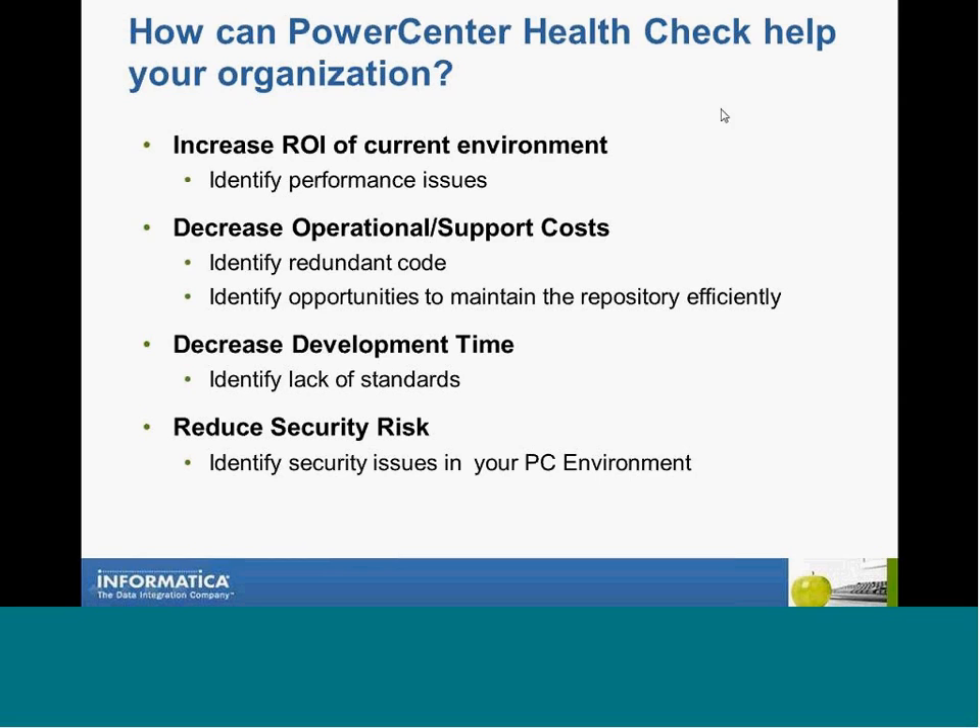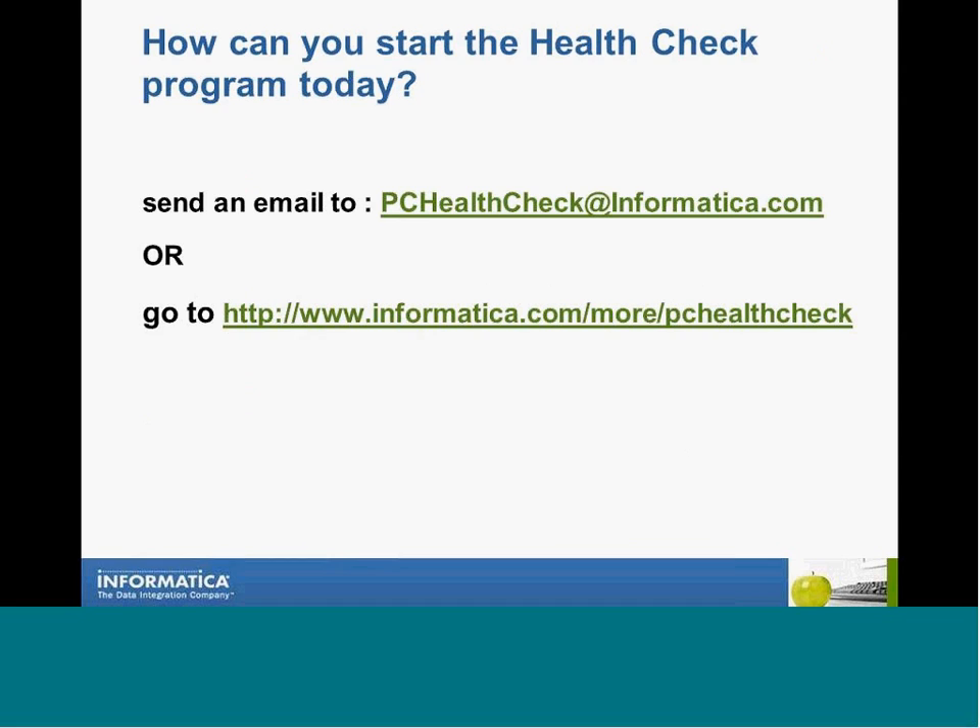So how does the Power Center Health Check help your organization? You can increase return on investment for your current environment by identifying performance issues. You can decrease operational and support costs by identifying redundant code and opportunities to maintain the repository efficiently. You can decrease development time by identifying lack of standards. And you can reduce security risks by identifying security issues in your Power Center environment. If you're interested in starting the health check today, send an email to pchealthcheck@informatica.com or go to www.informatica.com/more/pchealthcheck. Thank you very much.